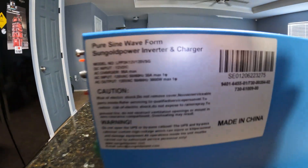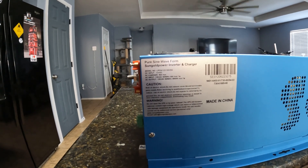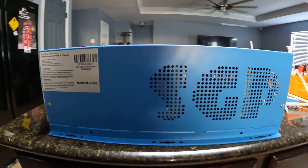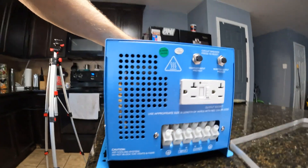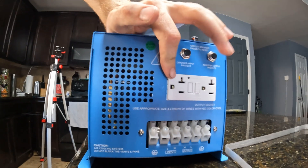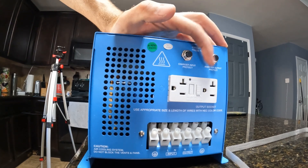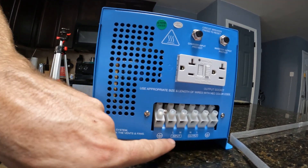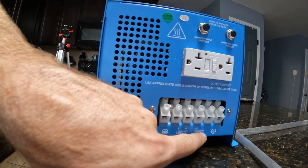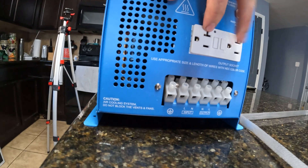Check it out, guys — Sun Gold Power. 95 amps is the AC charging current, and it can do 3000 watts max continuous with 9000 watt surge. The Sun Gold Power logo is vented into the side of it. On the side here we've got the GFCI outlet, the charger circuit breaker, the inverter output circuit breaker, and right here you can put your line in and your line out. The line in is if you want to use this as a charger, and the line out is if you want to wire this to a sub panel or power strip instead of just using the two plugs.